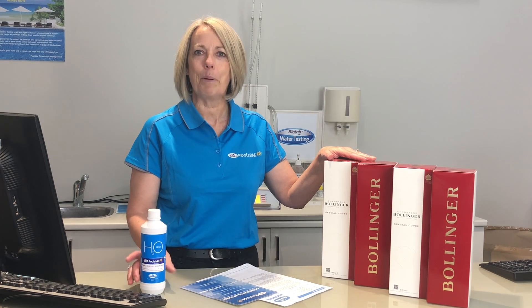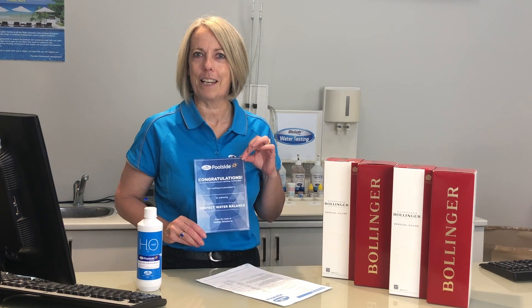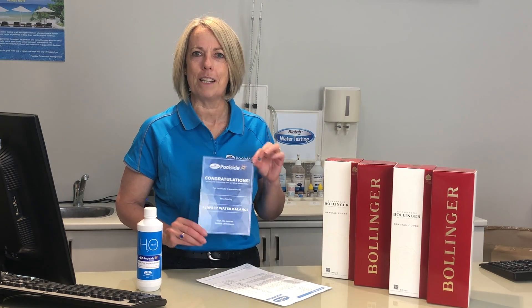How do you enter? Bring a water sample into store and get your water tested. If it's perfect or very close to perfect, you'll get your certificate that you can take home and show all your friends that your pool water is perfect, and you'll go in the drawer.